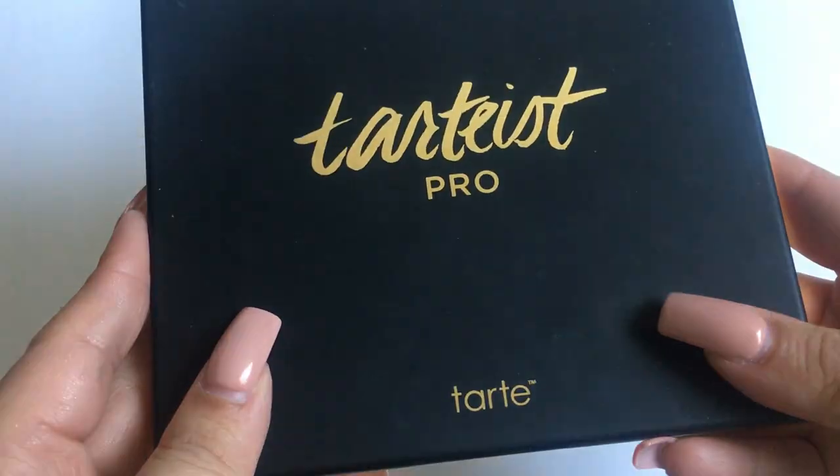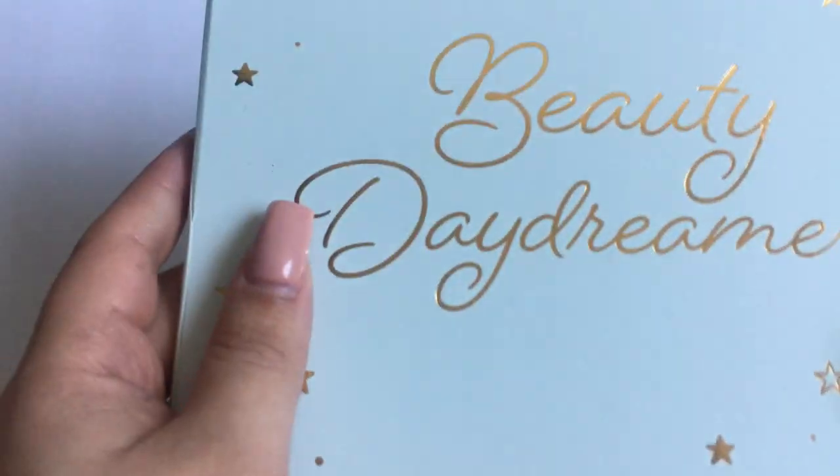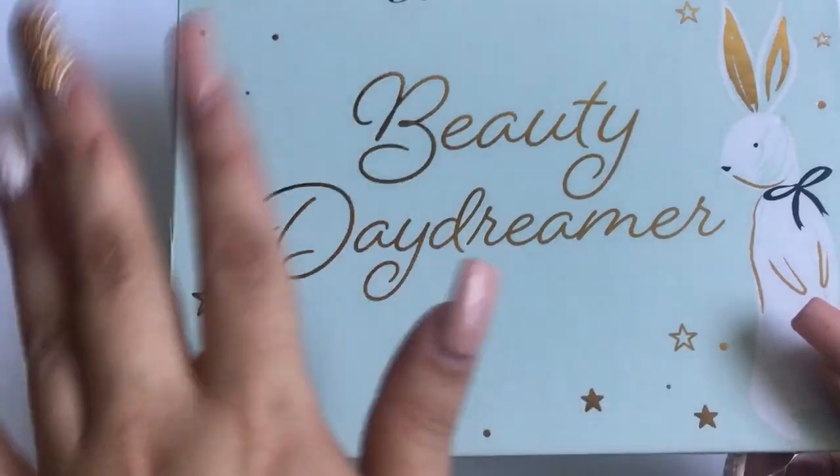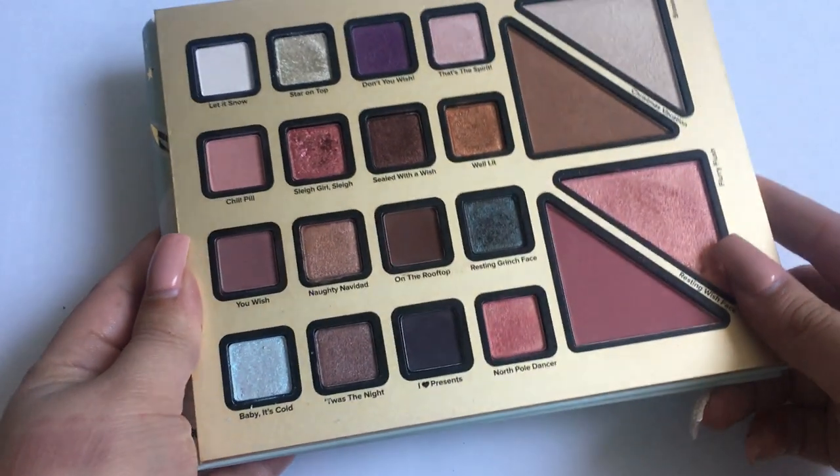Then I have the Tartist Pro palette, which is very pretty. And last but not least, my newest high-end addition: the Too Faced Beauty Daydreamer palette. So those were all of my palettes that I currently own.